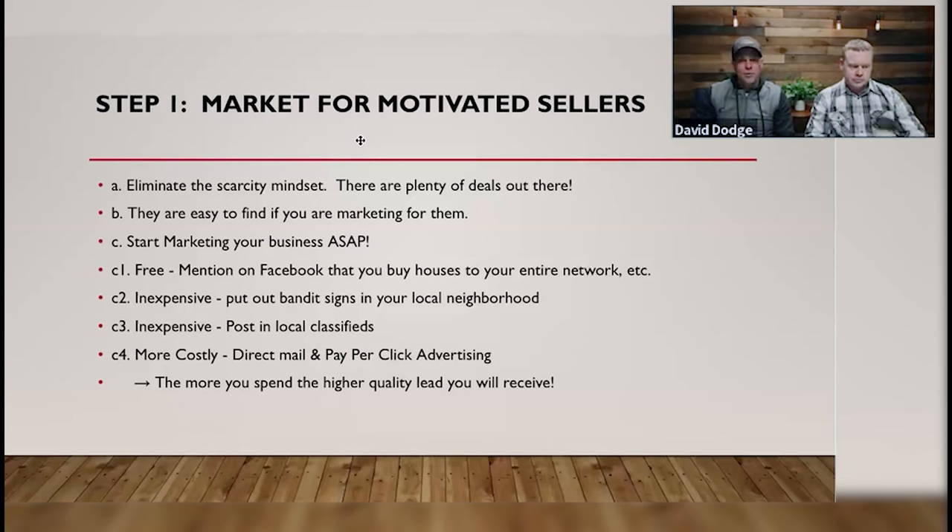They are easy to find if you are marketing for them. Nobody is going to know about you if you are sitting in a room all day by yourself watching Netflix. Nobody knows who you are, they don't know what business you're in, they don't know that you can solve problems for them. So it's your job to get out in front of these people.